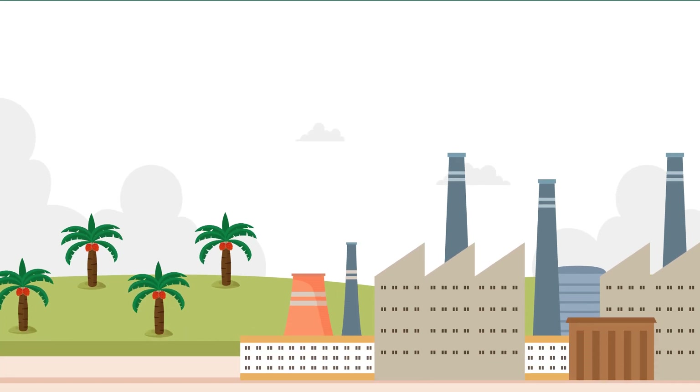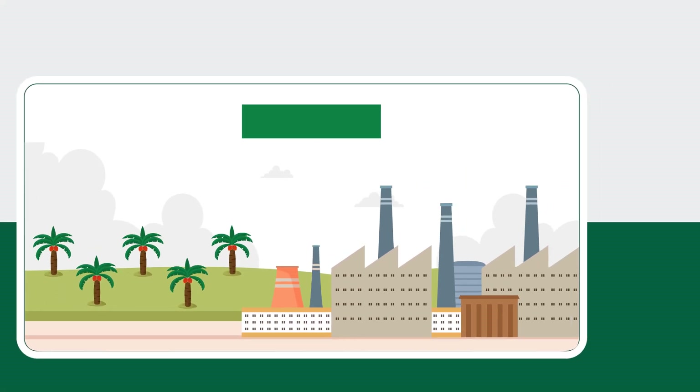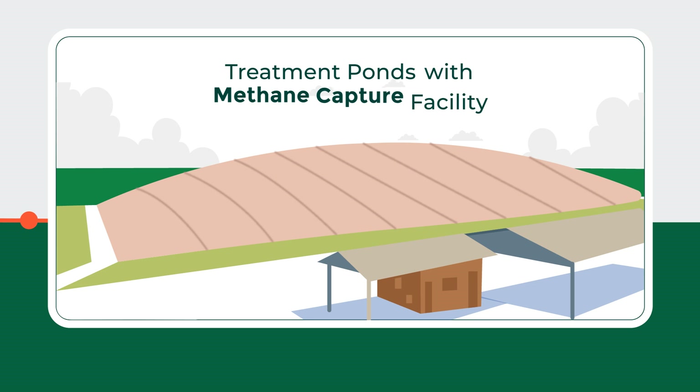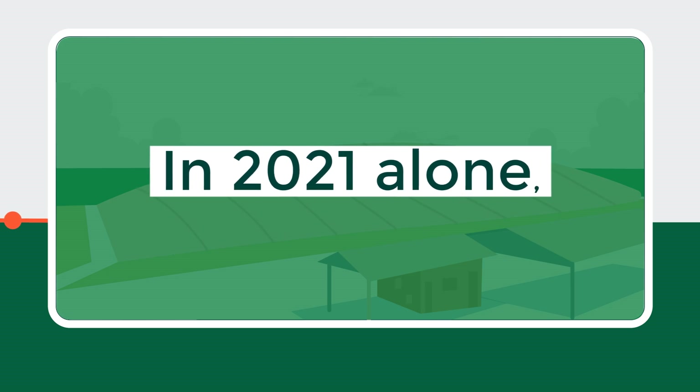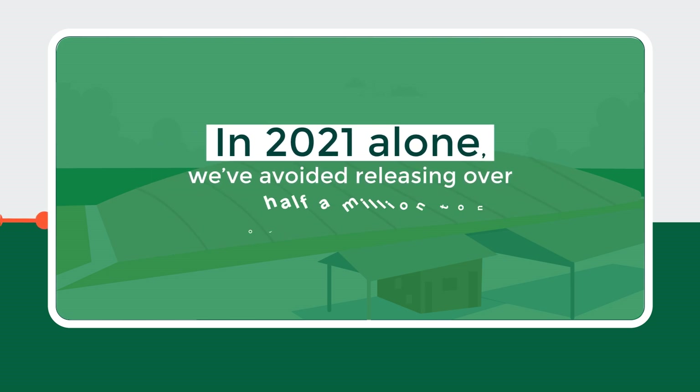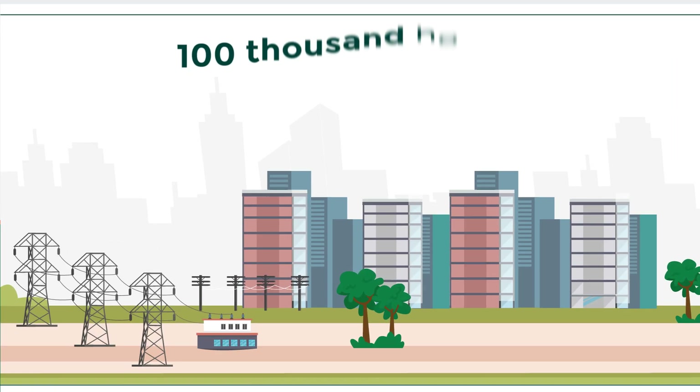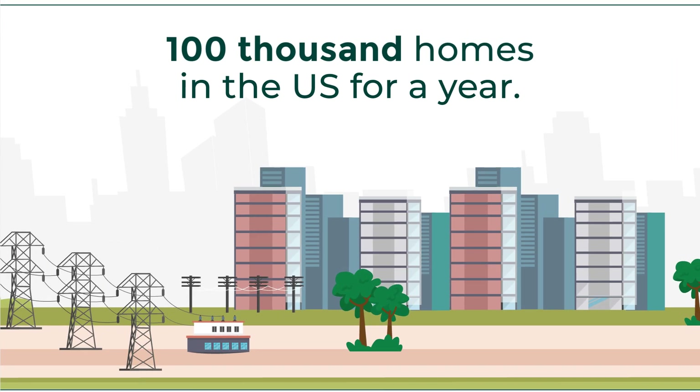Another byproduct of the milling process is a sludgy fluid discharge known as palm oil mill effluent, or POME, which we treat. The treatment process produces methane, but we've installed methane capture facilities in almost all our mills. In 2021 alone, we avoided releasing over half a million tons of CO2 equivalent of methane — the equivalent power emissions of 100,000 homes in the U.S. for a year.